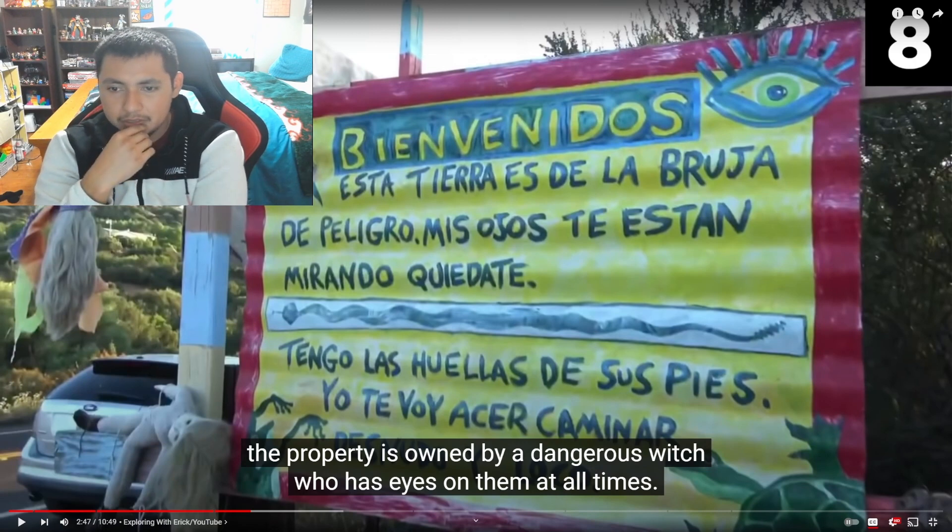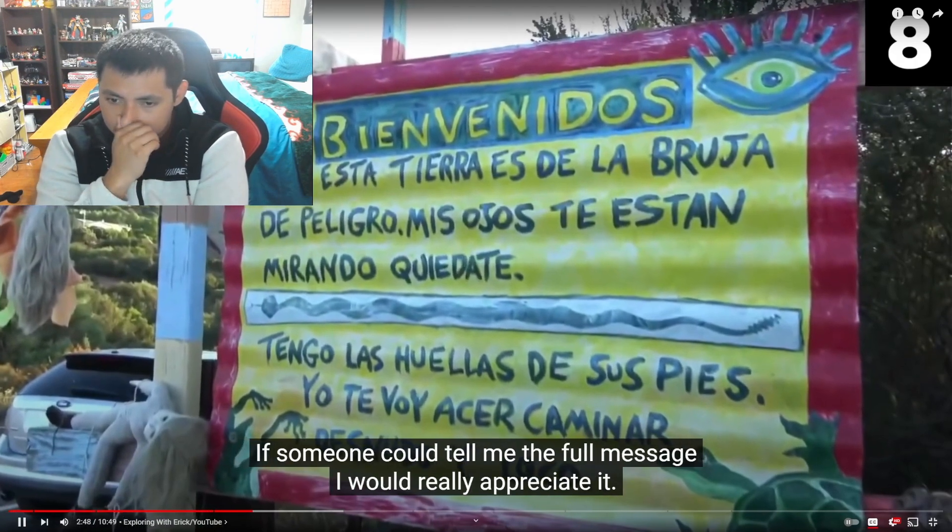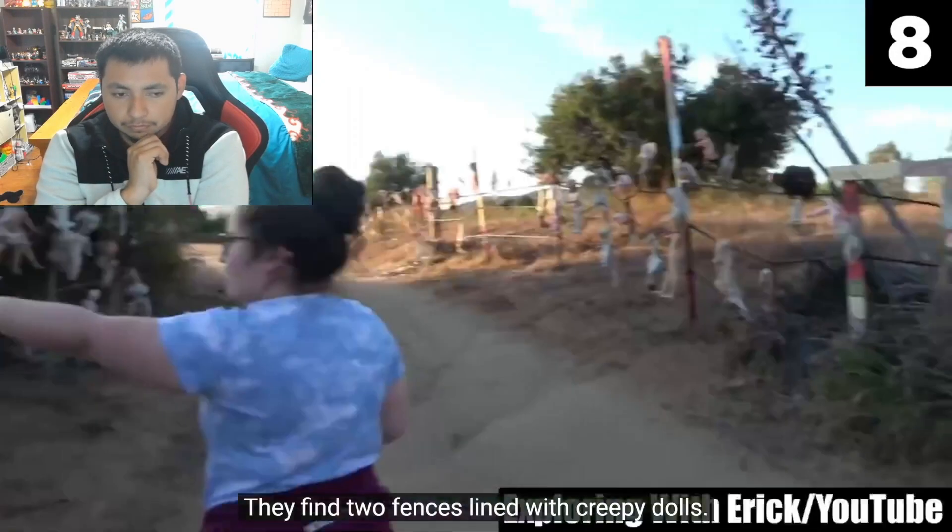It looks like it's Spanish. The sign mentions something like 'the witch of peligro,' references dark land, and warns that her eyes are always watching. If anyone could translate the full message, that would be appreciated. They find two fences lined with creepy dolls — some of the dolls are burned and have parts missing, as if they were used for black magic rituals before being placed on display as a warning for all to see.